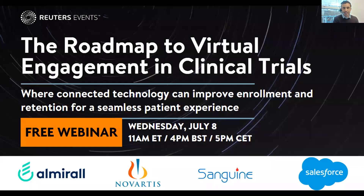All right, everyone. Thanks again for bearing with us. My name is Matt Atkinson. I am a Global Project Director here at the newly rebranded Reuters Events Pharma, formerly IFA Pharma, and a warm welcome again to today's webinar, The Roadmap to Virtual Engagement in Clinical Trials, where connected technology can improve enrollment and retention for a seamless patient experience.